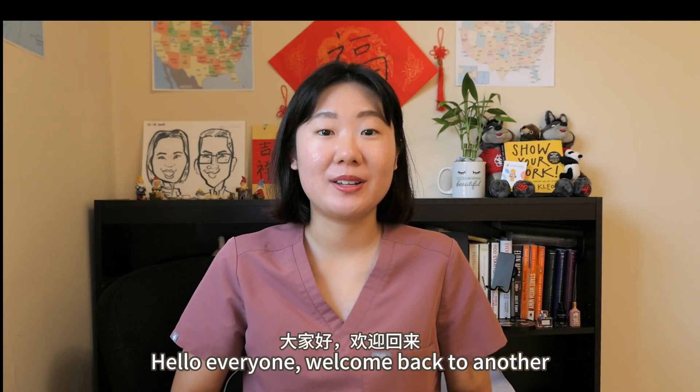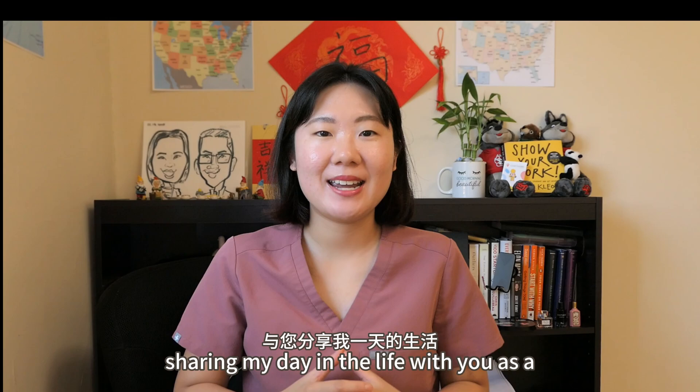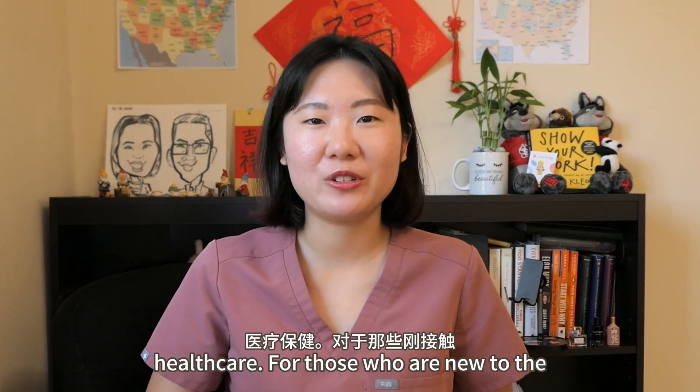Hello everyone, welcome back to another BME Korea video. Today, I'm finally sharing my day in the life with you as a biomanufacturing technician working in healthcare.